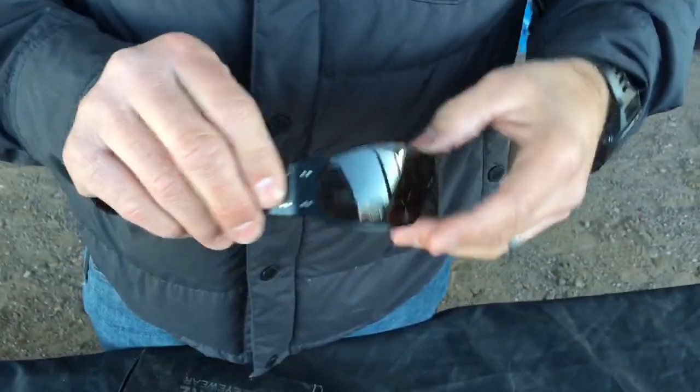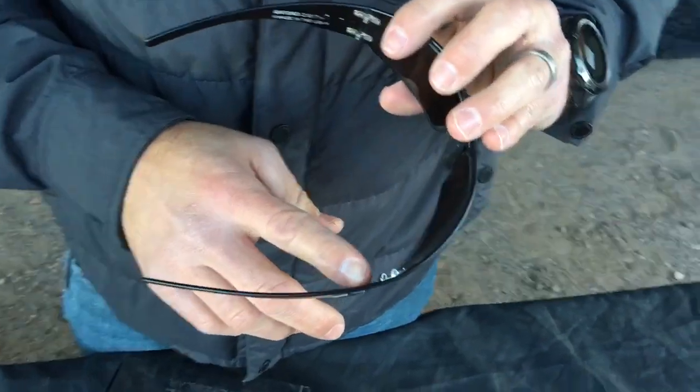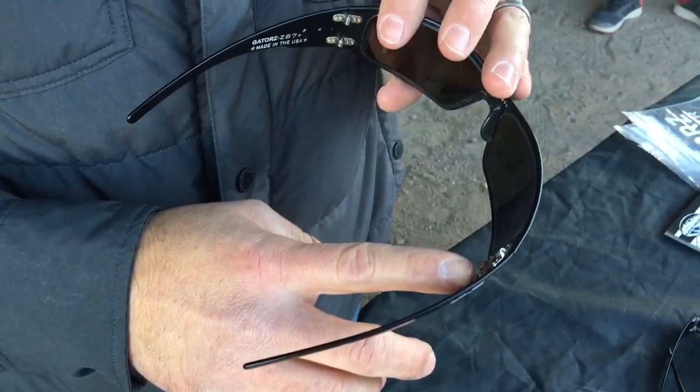So we're looking at our flagship product. It's called the Magnum. It's an all-aluminum built sunglass, all out of 7075 aluminum. Unique things about aluminum — it's obviously very durable because it's metal.